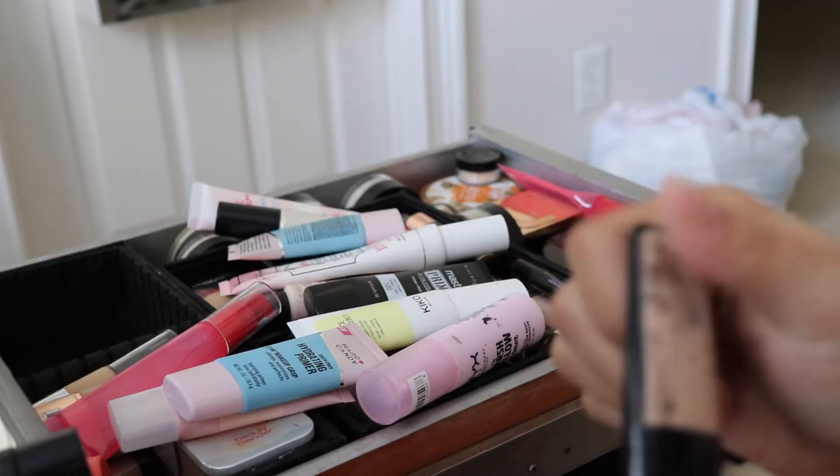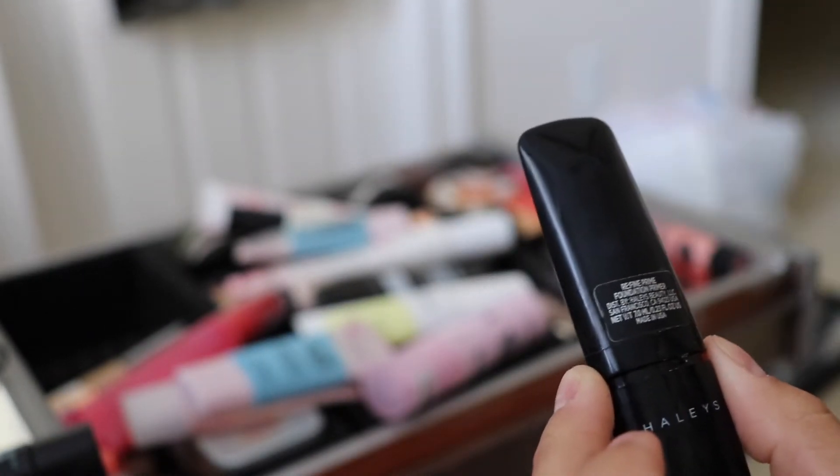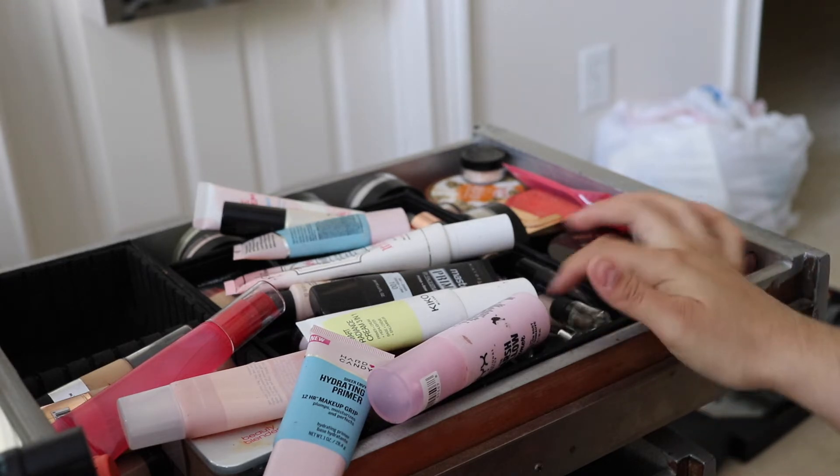This is from Hailey's Beauty — it's a blurring primer, but I use putty primers so much more. Honestly it just looks gross, and the packaging is really hard to squeeze product out of. Hailey's Beauty has since redone this and fixed their formula, so I want to get the new one, but this old one is just not my journey. Goodbye.